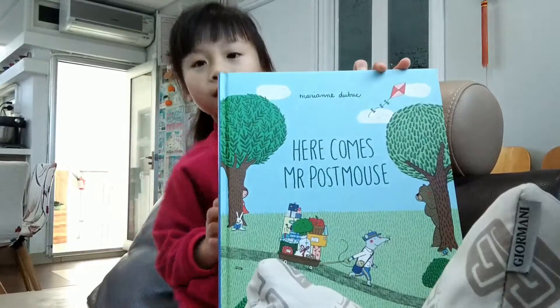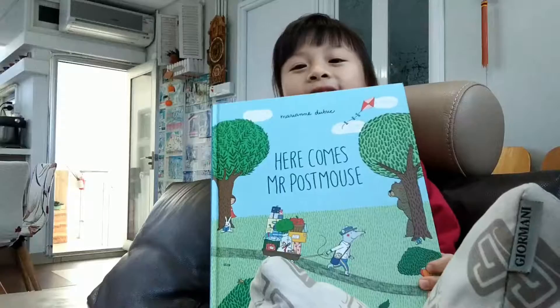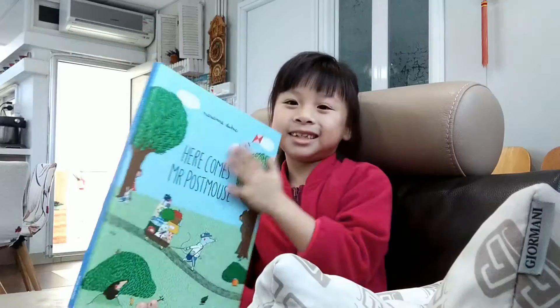Hi guys! Today we are going to read this book. It's called 'Here Comes Mr. Postmouse.' This is a really good book actually.